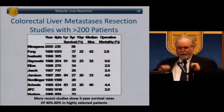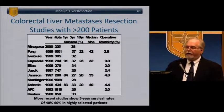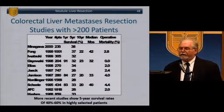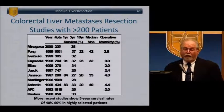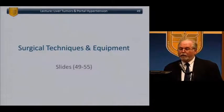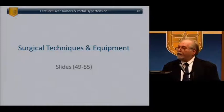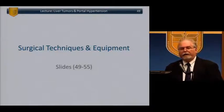Survivability of colorectal liver metastases in studies with over 200 patients: five-year survival is remarkably consistent in the mid-20s to mid-30s; ten-year survival out to the 20s. Some more recent studies have shown even up to 40-50% five-year survival.